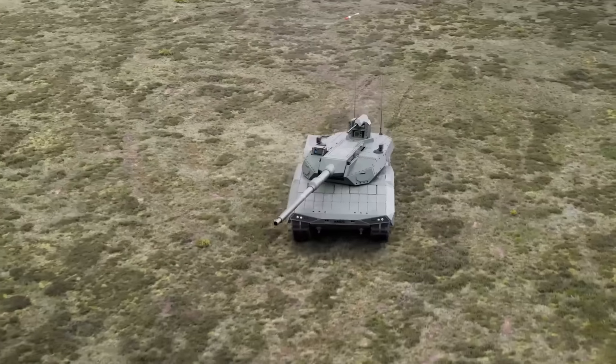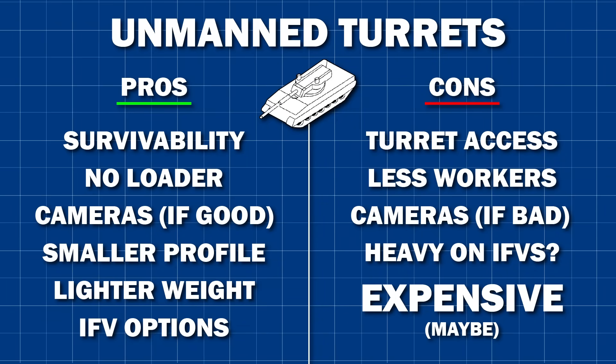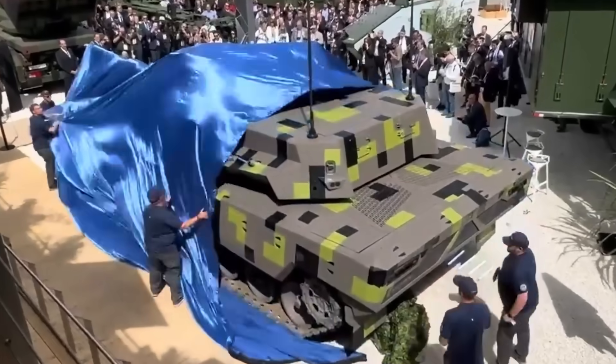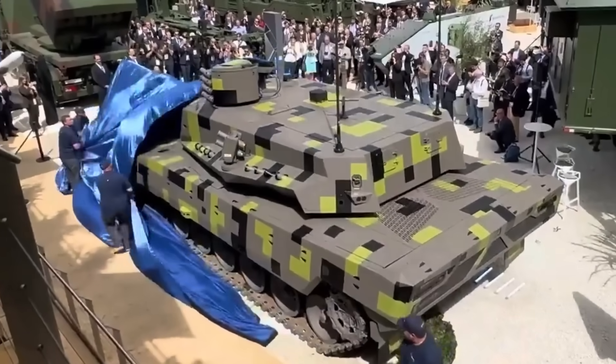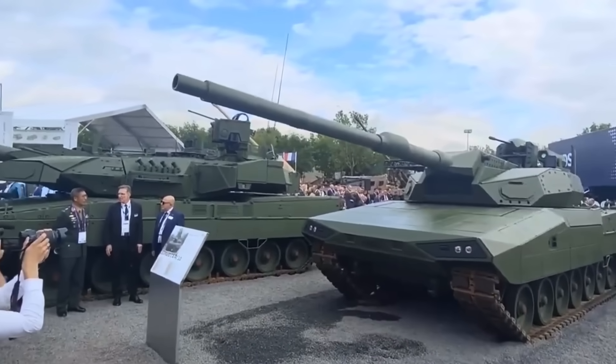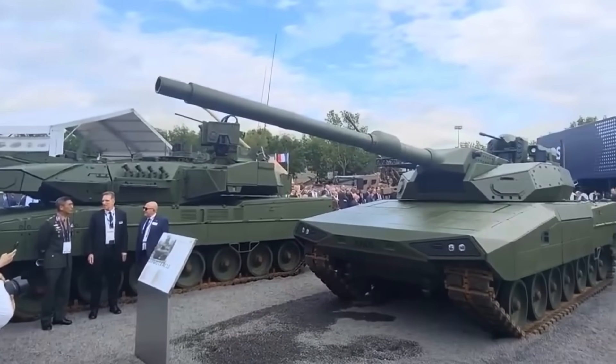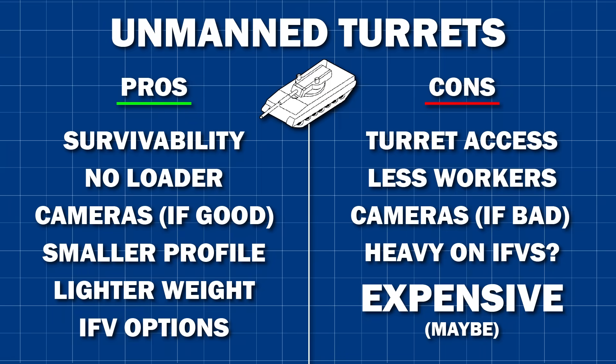The reality is that new tanks are expensive. Modifying tanks is cheaper, and it's very difficult to modify an existing tank into an unmanned turret design. That being said, I'd be very surprised if we don't see at least some unmanned turret designs enter service in the next decade or so, especially as nations adopt new families of vehicles. If you were designing a tank today, would that turret be manned? Let me know what you think down below.